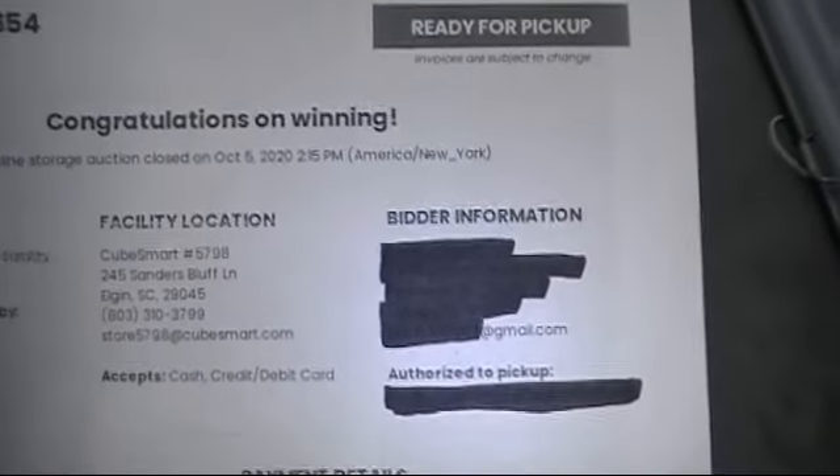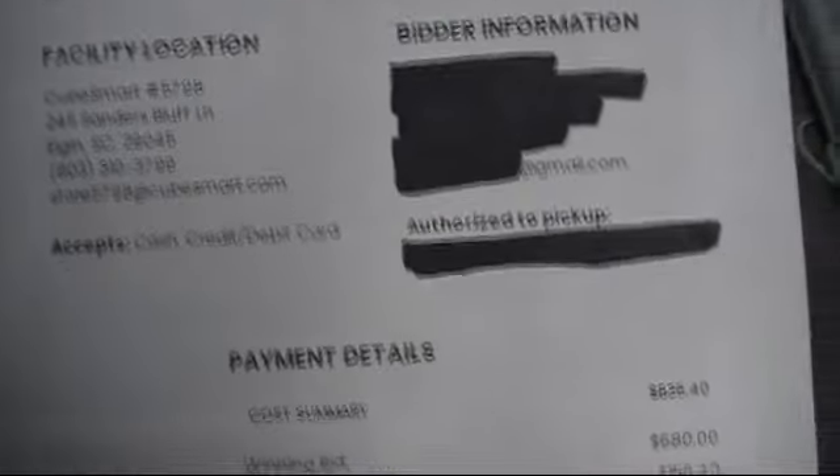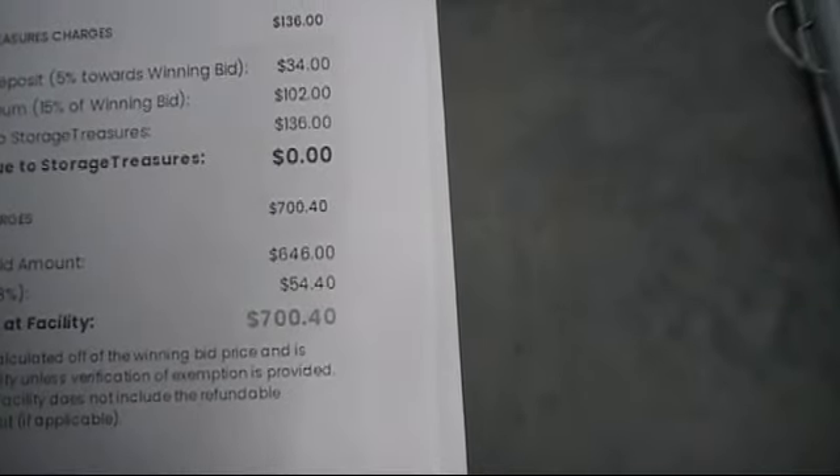We made it to our facility here. We are at a CubeSmart in Elgin, which is just basically on the side of Columbia, South Carolina. We paid a whopping — yes — six hundred and eighty dollars for this unit after all applicable fees. Let me make sure I'm showing it in the camera: after all applicable fees we paid seven hundred dollars and forty cents.